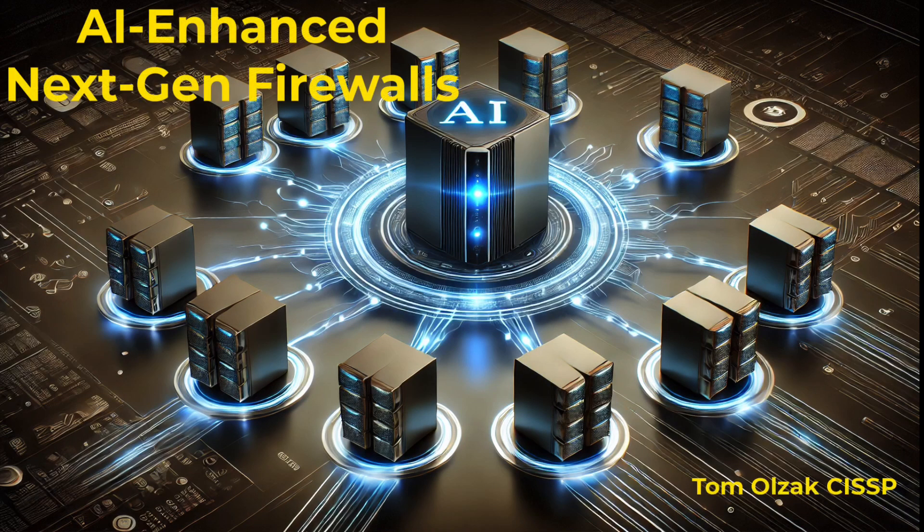Welcome, travelers, to Adventures in Security. In this video, we explore AI-enhanced firewalls, a step forward in network defense.